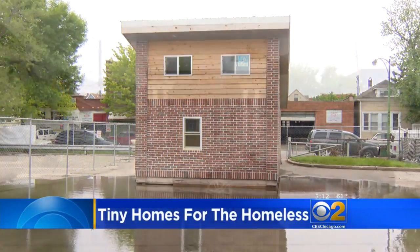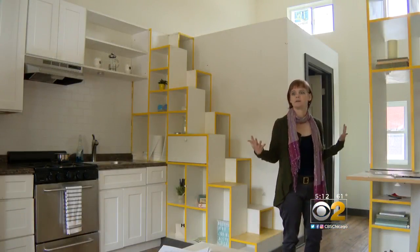We thought it was gonna be like a tasty freeze or something like that. Some call it unusual — it doesn't look like a normal house. The unit itself is one big room.